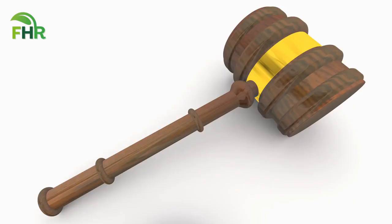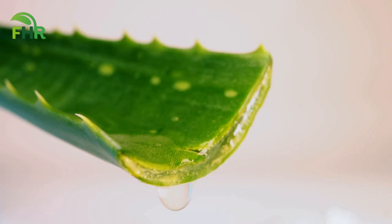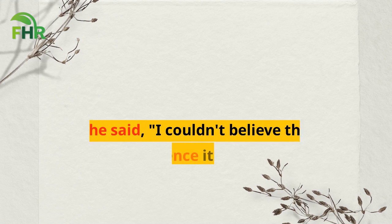Heartburn Home Remedy Testimonials. Are you still skeptical about the effectiveness of natural remedies for heartburn? Let's hear it from the people who have used them and experienced relief. First up, we have Lisa. Lisa was a chronic sufferer of heartburn and had tried every over-the-counter medication available. But nothing seemed to work until she tried aloe gel. She said, 'I couldn't believe the difference it made. I no longer have to deal with the discomfort and pain of heartburn.'